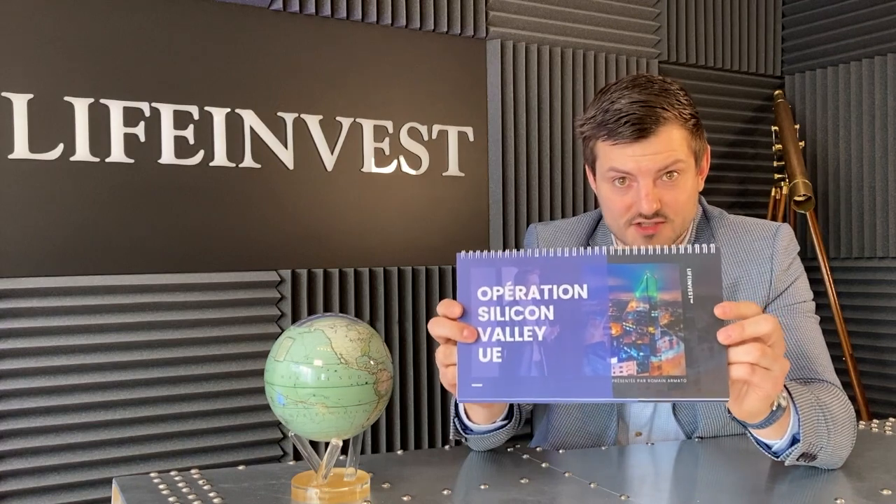Thanks for watching this video. If you liked what you saw today, make sure to like, share, and subscribe. If you want to build your heritage in Estonia using the same strategies, download Operation Silicon Valley EU. And if you're ready to invest in Estonia, book a LifeInvest case study — the link is down in the description. Thanks for watching, see you next time.